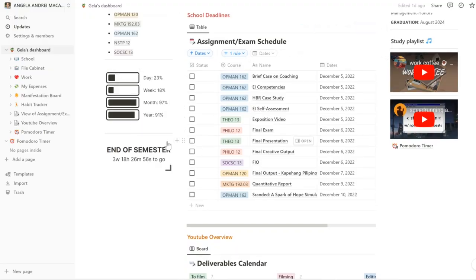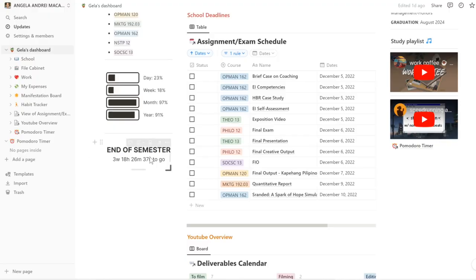I also have here a little countdown and I cannot believe that we're 91% through 2022. I started on YouTube around February 2022, so that's like 10 months ago, and I can't believe our community has grown so much this year. So I'm really, really thankful. I also have here a countdown for the end of the semester. We're so close — I'm so excited to go home to Batangas.